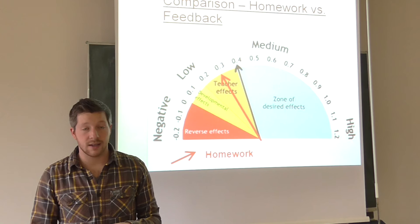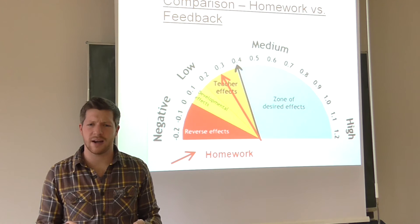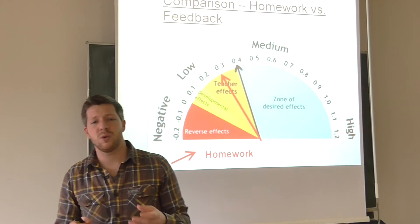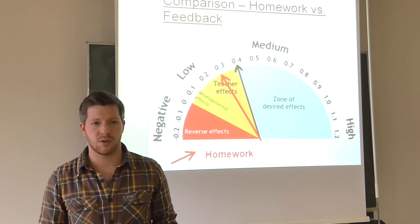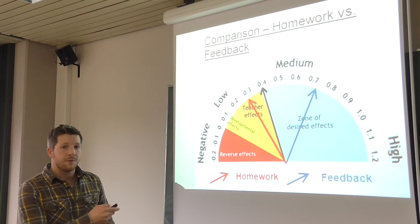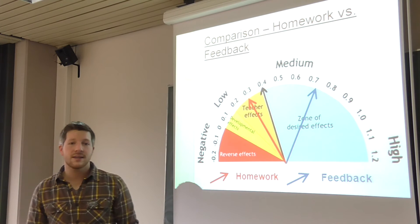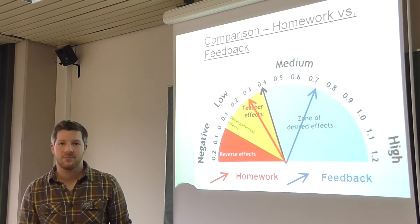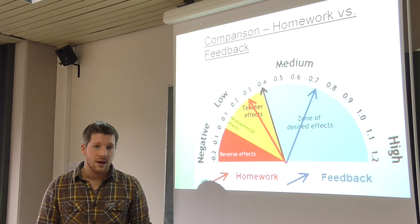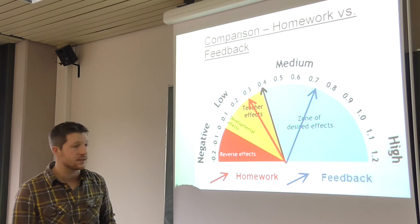What we will do now is take an influence which ranks way higher than homework. We believe we can use the time spent on homework in school more effectively. Feedback ranks in 10th place and has an effect size of 0.73, meaning feedback has a high effect on students.